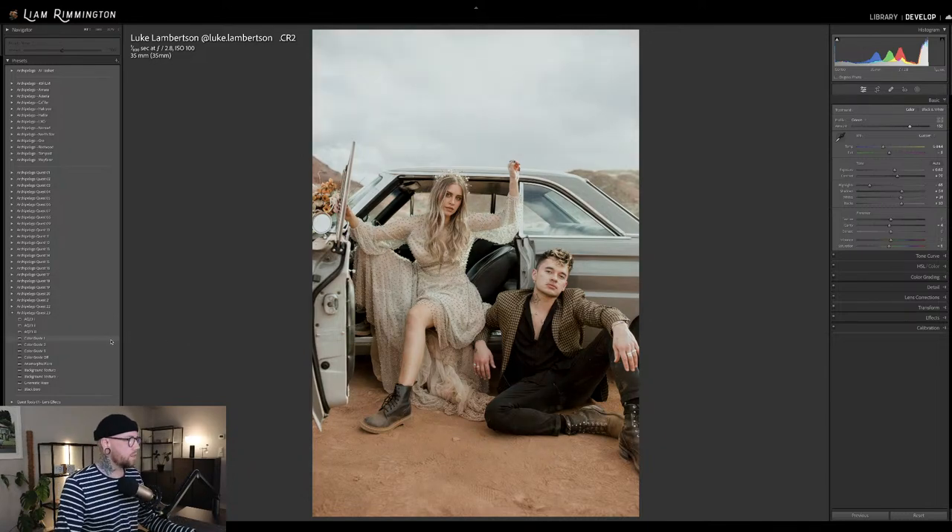Let's take a look at the color grades. Color grade 1 gives that very traditional cinematic look — it has that little bit of teal and orange vibe. Color grade 2 brings a little bit more magenta and nice blues. And then color grade 3 with that overly rich warmth. For this, I am drawn to color grade 1.